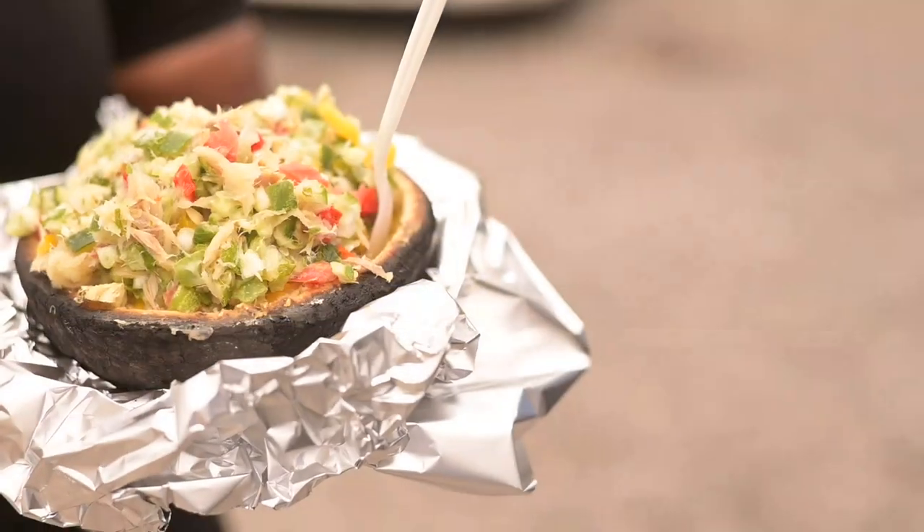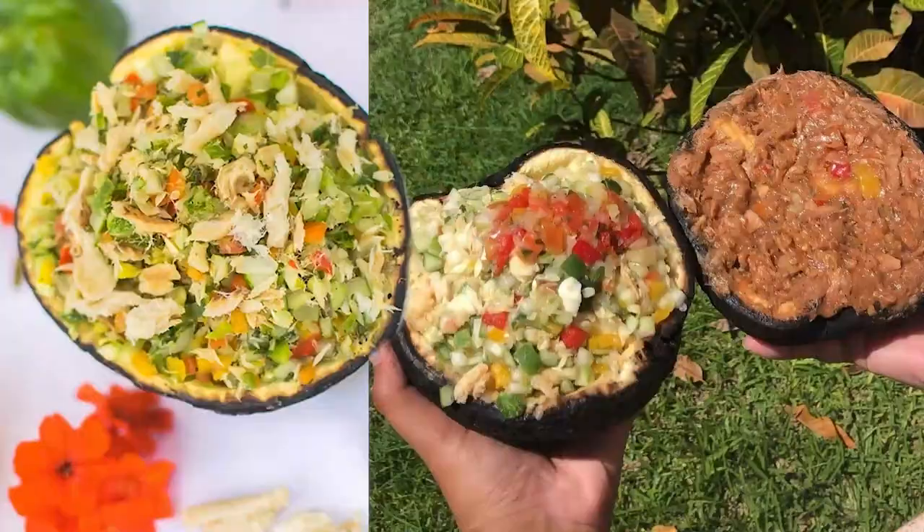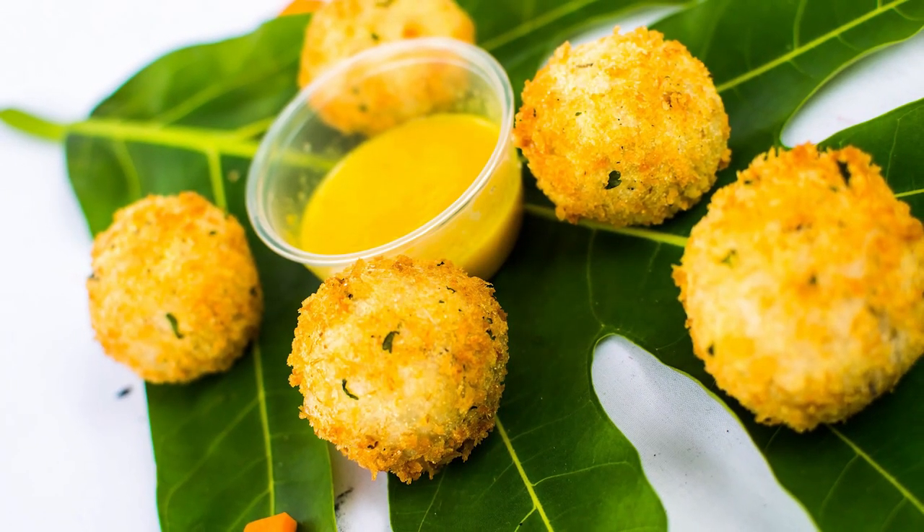At Yellow Meat, you will experience delicious Bajan cuisine — mouth-watering dishes carefully prepared with fresh ingredients using traditional techniques.